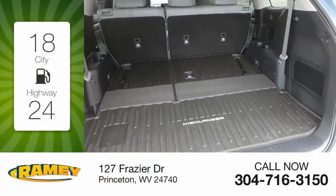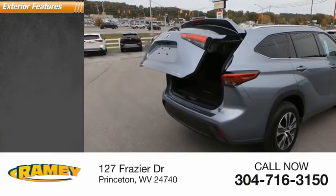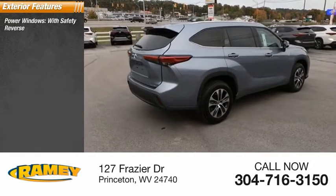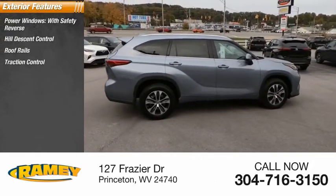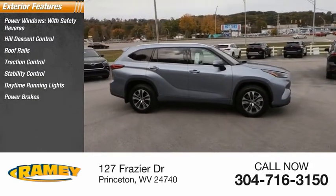Great fuel efficiency saves you money by requiring fewer trips to the gas station. Here are some of this vehicle's great options: power windows with safety reverse, hill descent control, roof rails, traction control, stability control, daytime running lights, power brakes, and braking assist.